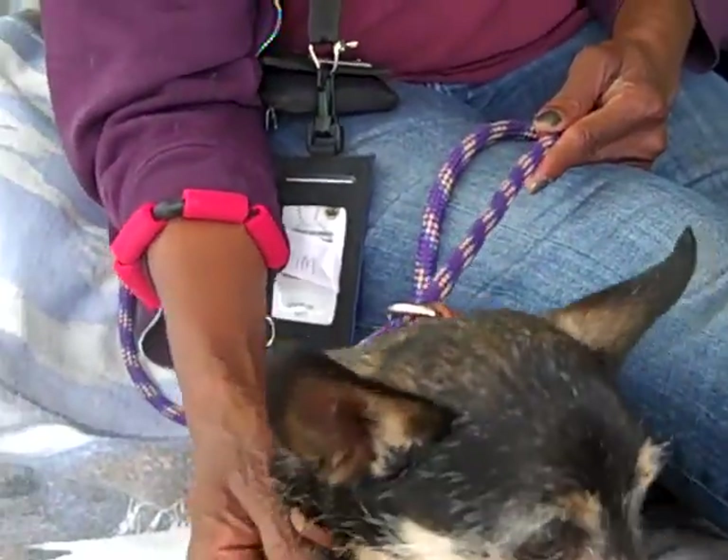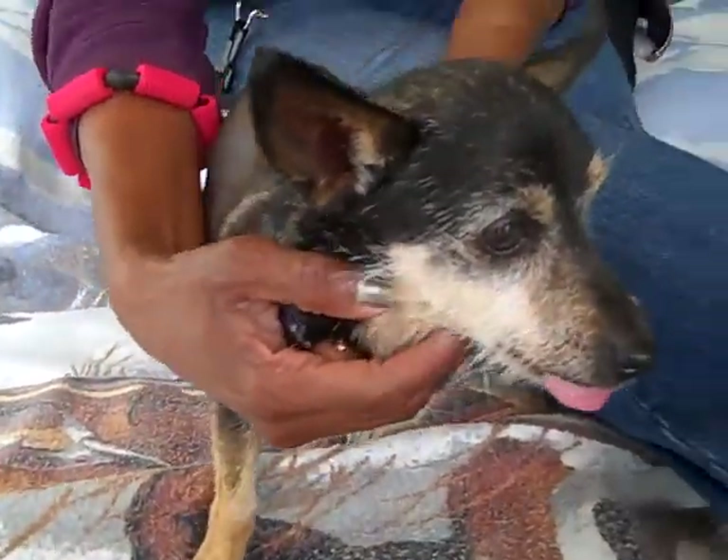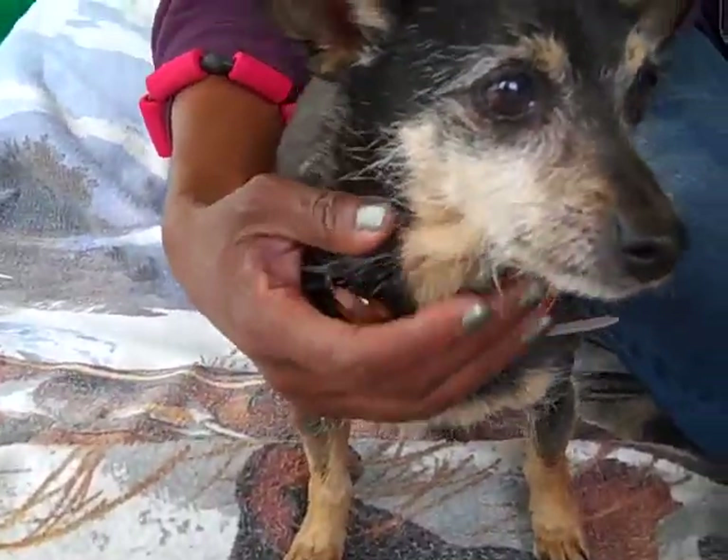This little guy is available today, so come down and meet him. Take him home. He's a senior and he needs somewhere to lay his little head for the rest of his life — and it could be yours.